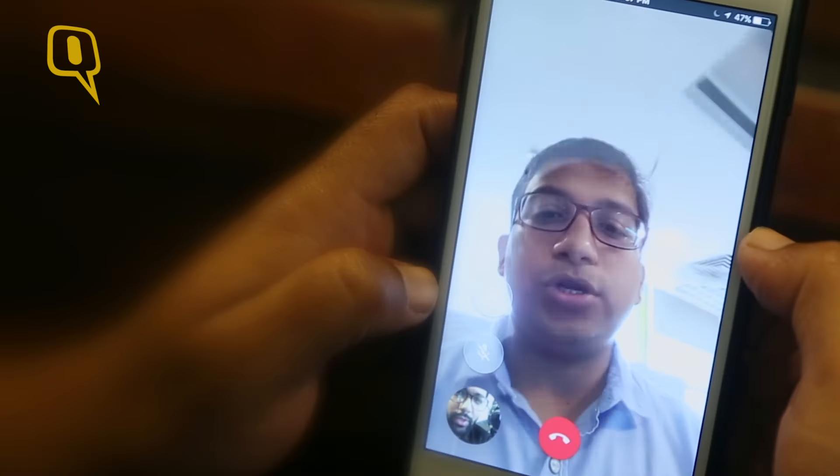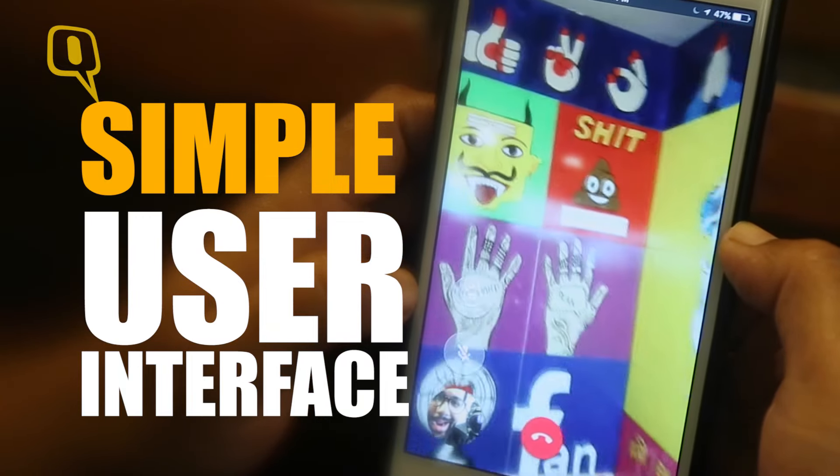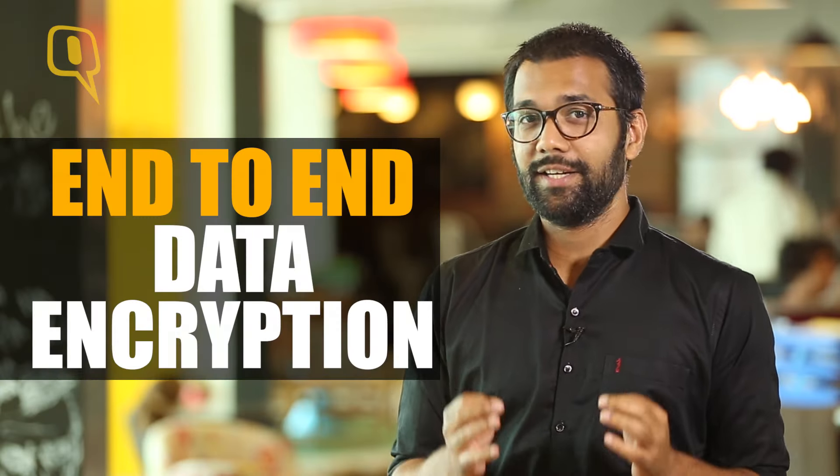What I absolutely love about Google Duo is how simple and dumb-proof the user interface is — no extra icons, no paraphernalia whatsoever. The other big plus is end-to-end data encryption, a feature that neither Skype nor Facebook Messenger enjoy.